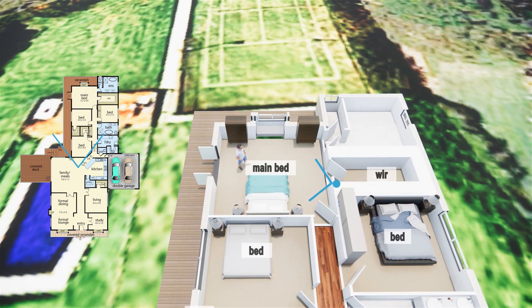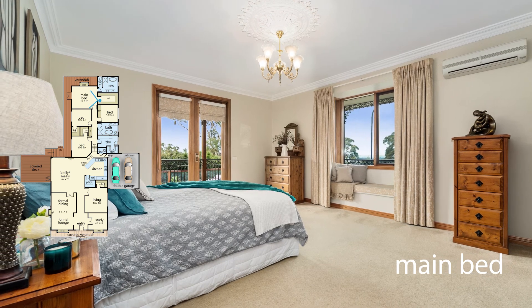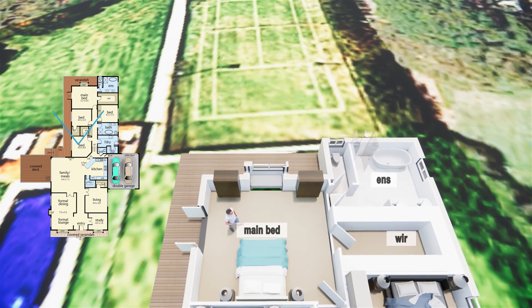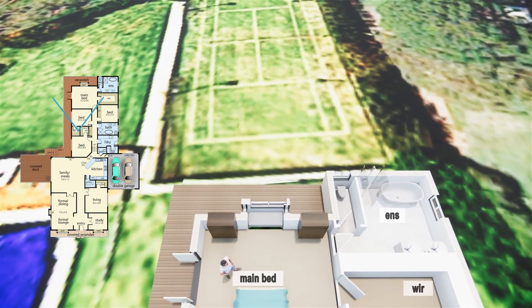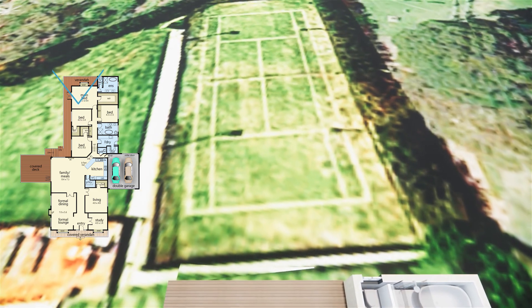The master bedroom was purposely designed with a window seat to capture the Western Port water and rural views, with a walk-in robe, an ensuite, and easy access to the veranda. Moments from Peninsula Link Freeway, exclusive schools, shops and everything the Mornington Peninsula has to offer.